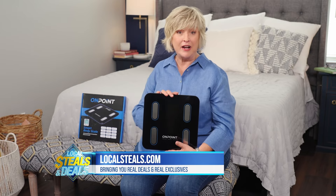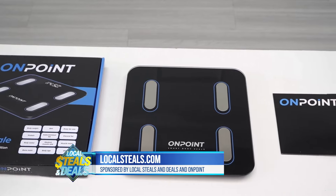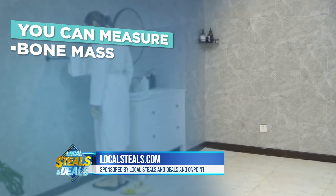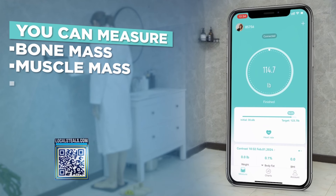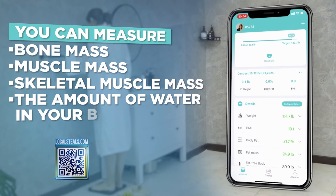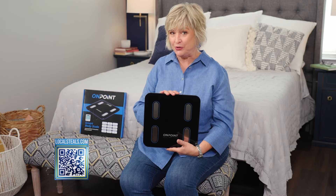If you had the On-Point Smart Scale, that would never happen because this is not only super accurate with measuring your body weight, but also 12 total body parameters. You can measure your bone mass, your muscle mass, your skeletal muscle mass, and also the amount of water in your body, even your body age, which might not be the same age as you.